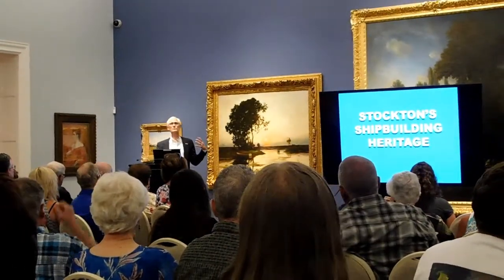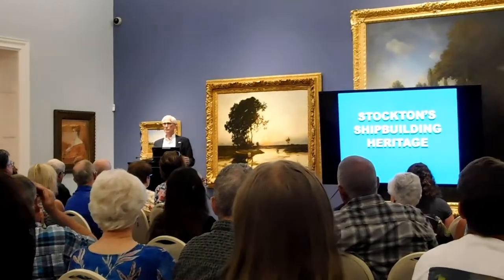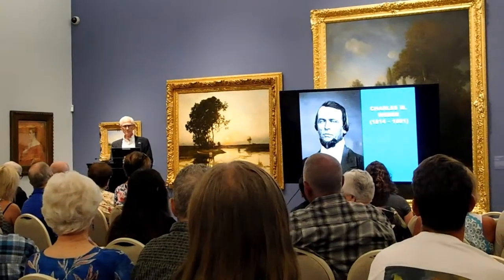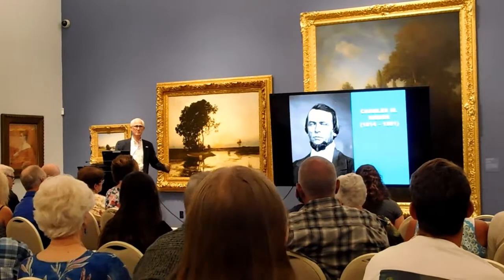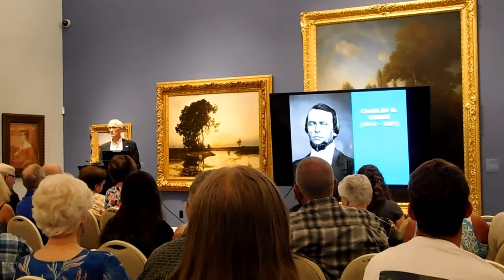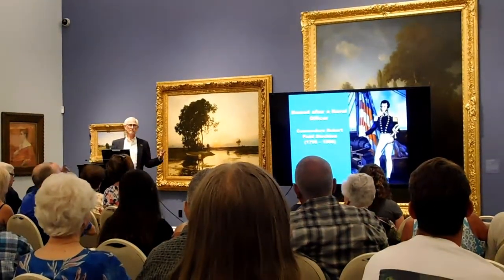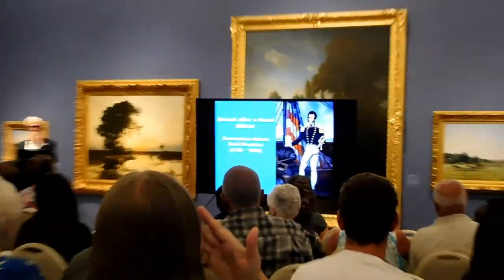Our heritage is interesting. We're linked physically, emotionally, spiritually with the river. Charles Weber, who settled here as an immigrant in August of 1847, realized the importance of river transportation. That's why he started his settlement right along what would become the Stockton Channel. He also named it after a naval officer, Commodore Robert Field Stockton.